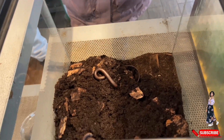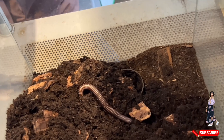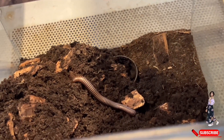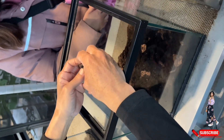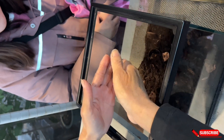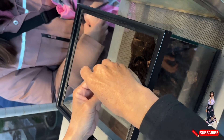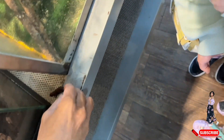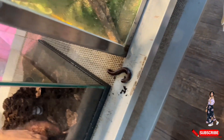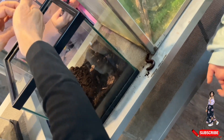Our next guest is the centipede, a fast-moving predator known for its many legs. Centipedes can have anywhere from 30 to 300 legs depending on their species, and use them to chase down prey with incredible speed. Their venomous front claws help them capture and subdue insects and small animals. Though their appearance may seem intimidating, centipedes play an important role in controlling pest populations in their ecosystems.